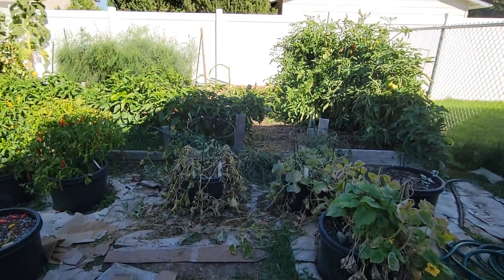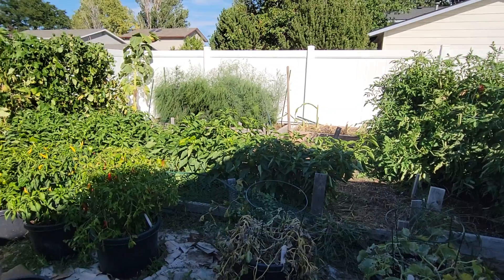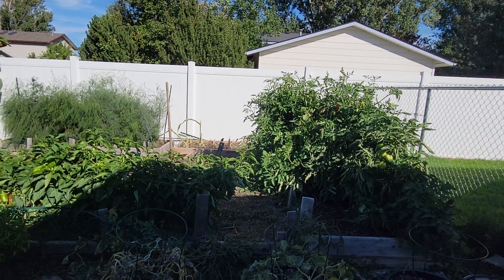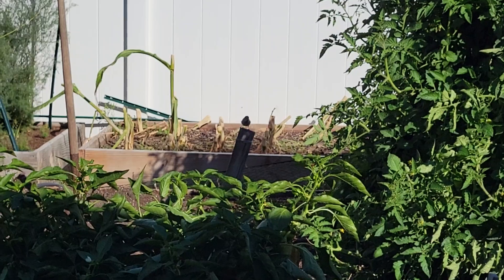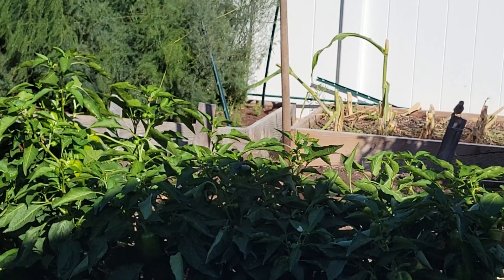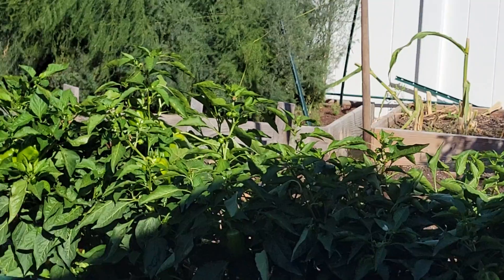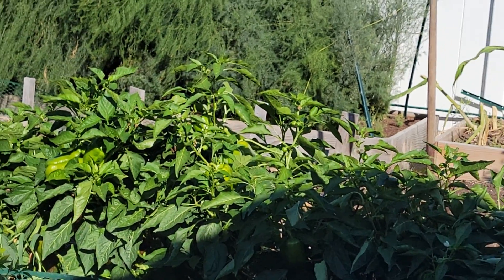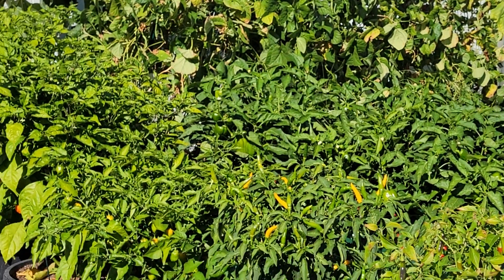Lots of winter projects ahead. I think that's it — my next video will probably be after I take everything down, maybe next week. I hate to waste all those peppers. Okay, until next time!